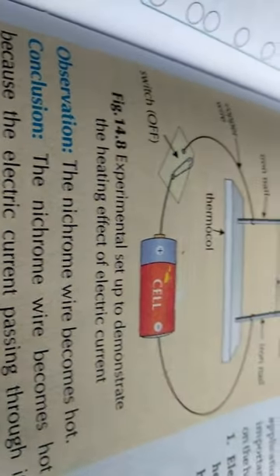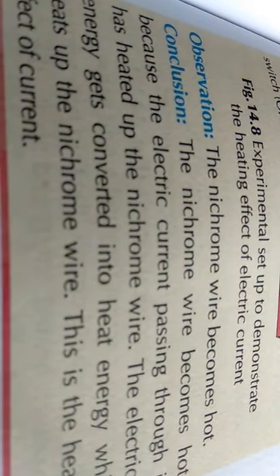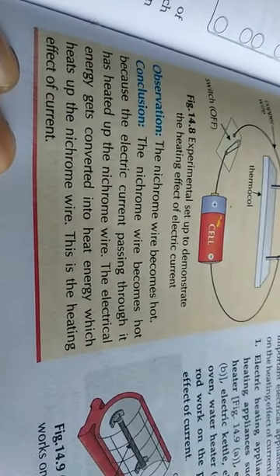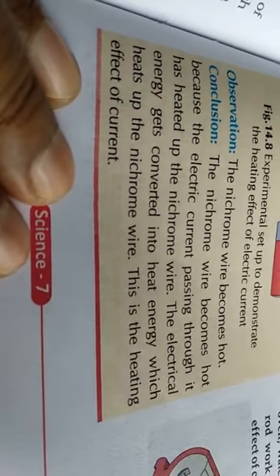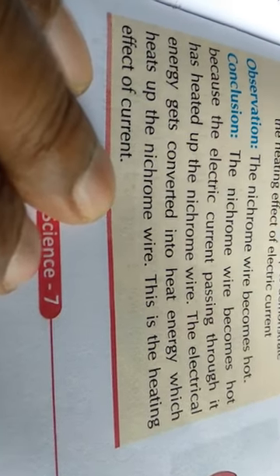You will see that the nichrome wire becomes hot. The nichrome wire becomes hot because when electric current passes through it, it heats up the nichrome. The electrical energy gets converted into heat energy. This is the heating effect of current.